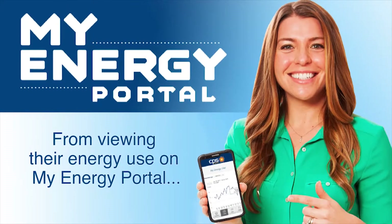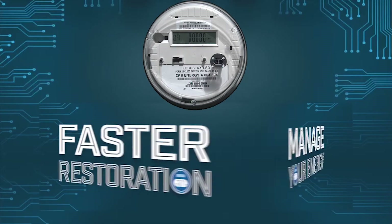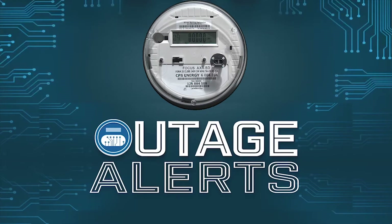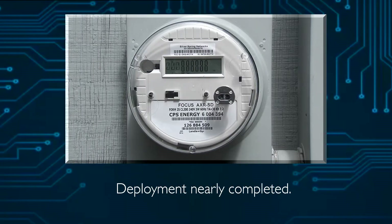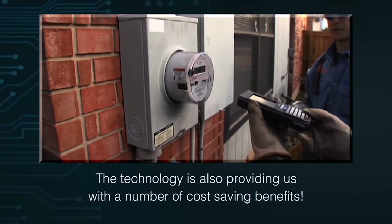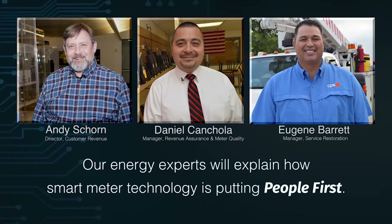From viewing their energy use on My Energy Portal to making energy-wise decisions on saving energy, our customers have been enjoying the benefits of smart meter technology. Our smart meter deployment began in August of 2014 and is now nearly completed. The technology is also providing us with a number of cost-saving benefits. Our energy experts will explain how smart meter technology is putting people first.